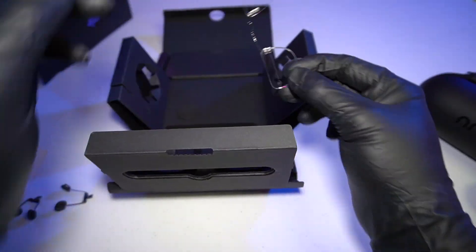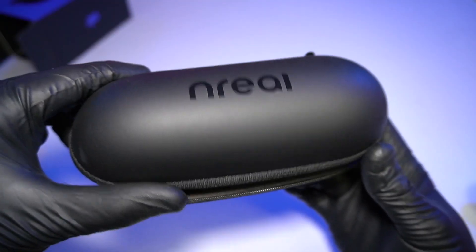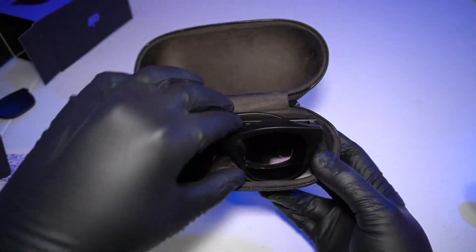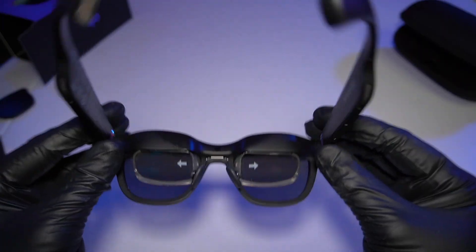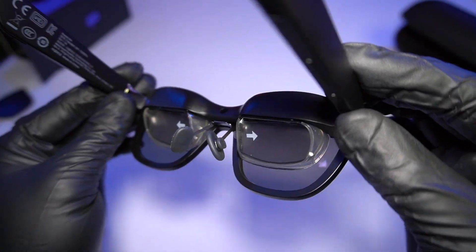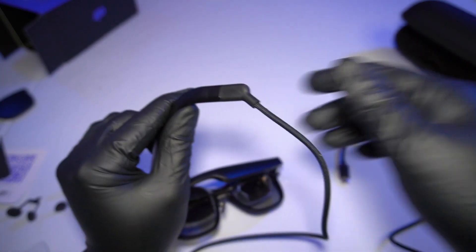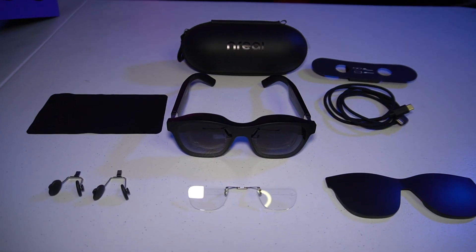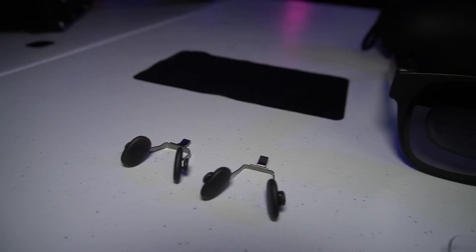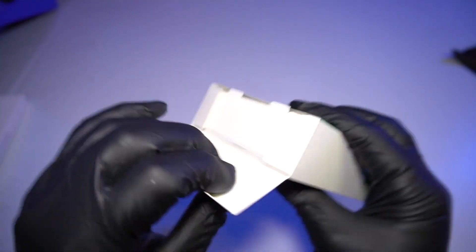Inside we have the extra nose pads. We have the lens prescription template for your opticians if you want to get prescription lenses. And the cover for the glasses if you want that higher contrast in a very bright environment. Here are the glasses themselves — very nice, very clean, they look like a very stylish pair of sunglasses. Inside you can tell there's something going on. We've got the USB-C connector on the earpiece here. The USB-C cable extends a little bit to wrap around your ear, which is a really good placement. So overall: nose pads, cloth, prescription template, the cover, USB-C cable, the case, and of course the glasses.